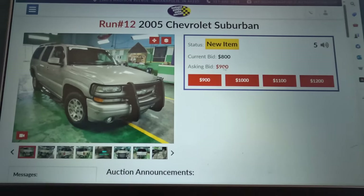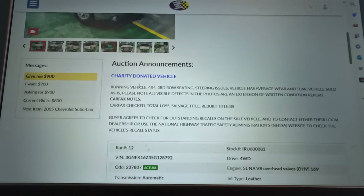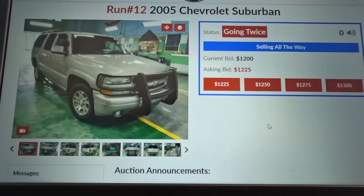Here comes the '05 Suburban that I kind of poked a hole through the rust. They've got $800 on it, $900 — I don't know about that. It's a charity donated vehicle. It has 237,000 miles, rust and dents, running, cracked and a little rust on the back. They're up to $1,200 now. Going twice for $1,200 — and that's it. $1,200. Not bad.